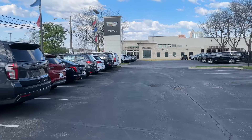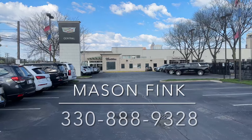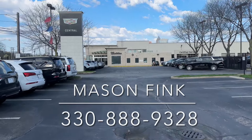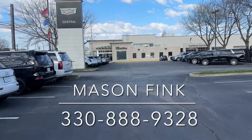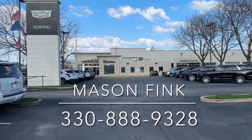That's this morning's lot walk — the Monday after the Masters. If you have any questions or any inventory you're interested in at all, please give me a call. Mason at Central Cadillac: 216-535-1825. Or you can text me back right here.